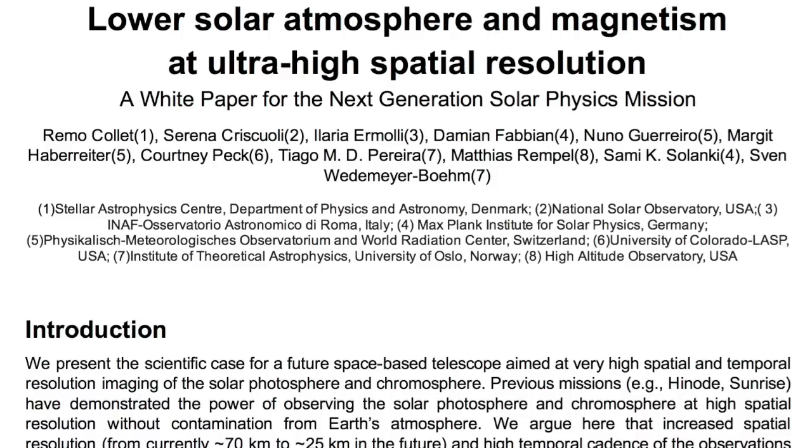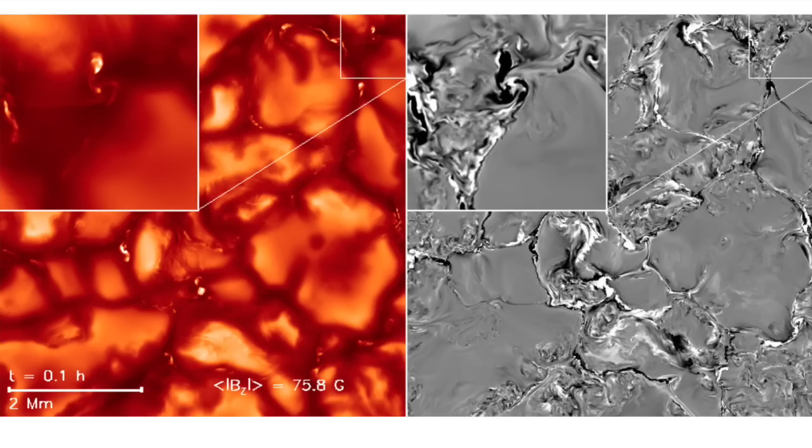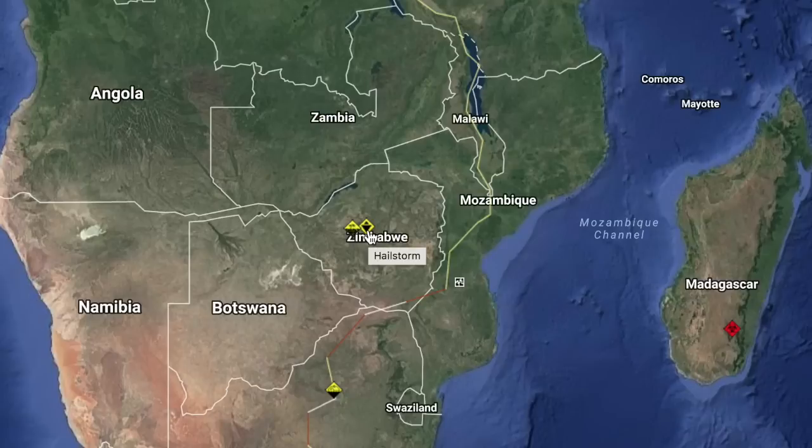We've got an incredible combination of Hinode and Sunrise images investigating the coupling and magnetic interactions at the lowest part of the solar atmosphere — an excellent read if you're a geek like me.